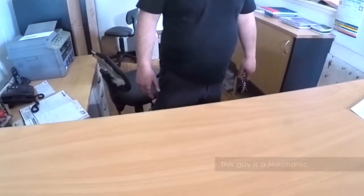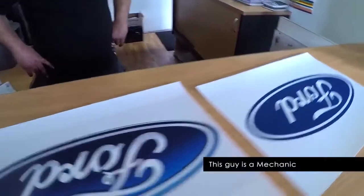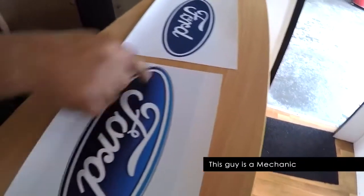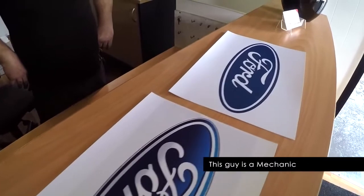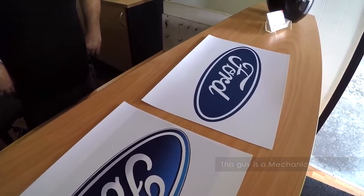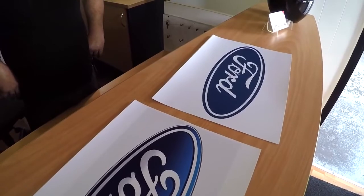I then showed the two logos to someone who turned out to be a mechanic — so I pointed out they should really know this. I asked which one was the right logo and what they found weird about it. The mechanic's answer? The colour. They didn't find the F curl strange at all. But when I pressed further, they admitted: 'I've been looking at Ford for years, but I bet you've never noticed it.' And the response was: 'I haven't — not right until now.'